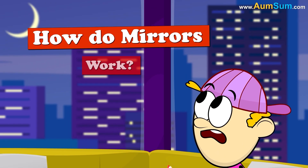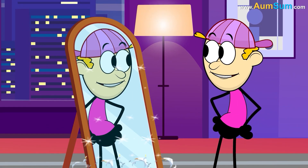How do mirrors work? They don't work — Chum Pum makes them work. Oh, Chum Pum.